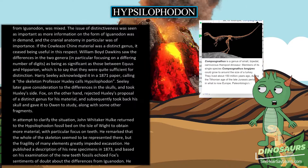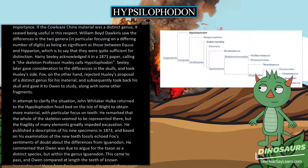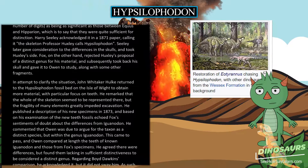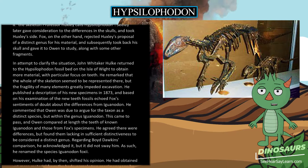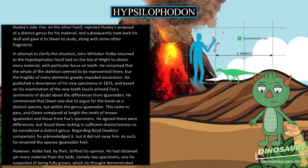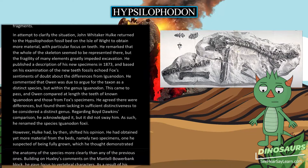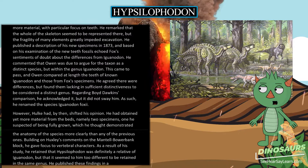Fox, on the other hand, rejected Huxley's proposal of a distinct genus and subsequently took back his skull and gave it to Owen to study, along with some other fragments. John Whitaker Hulke returned to the Hypsilophodon fossil bed on the Isle of Wight to obtain more material, with focus on teeth. He published a description of new specimens in 1873, echoing Fox's doubts about differences from Iguanodon. Owen compared the teeth of known Iguanodon and Fox's specimens at length, agreed there were differences, but found them lacking in sufficient distinctiveness to warrant a distinct genus, and renamed the species Iguanodon foxii.